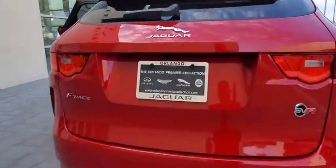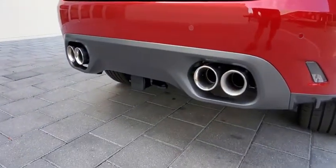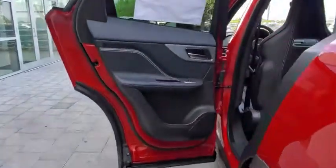Keyless entry, power liftgate, traction control, stability control, lane departure warning, all-wheel drive, anti-lock braking system, leather-wrapped steering wheel, Bluetooth.